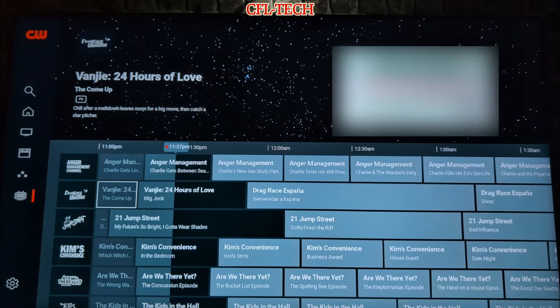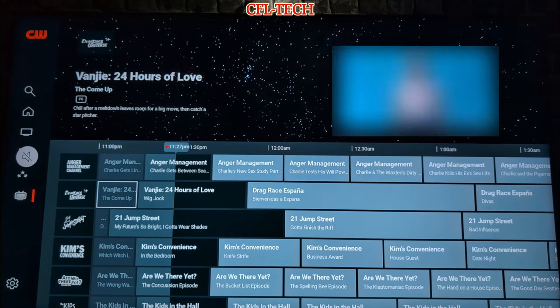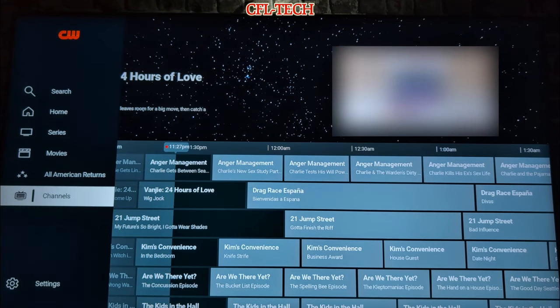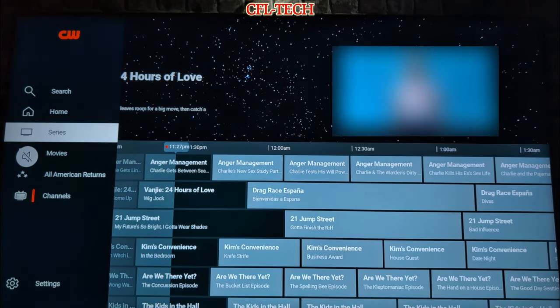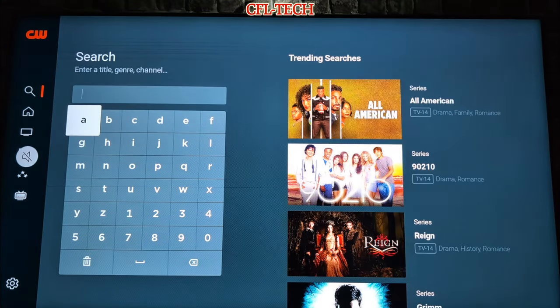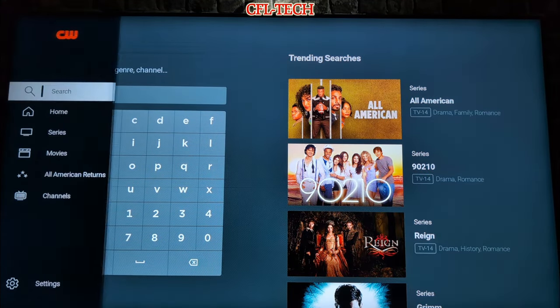ABC also has a free streaming platform that's still on the smaller side but will continue to grow. Some channels on there do require payment or access through a live TV service. But overall there are quite a few free channels on there as well. Adding the CW really does add more to your lineup, and there's a search feature here too, which is always nice to see in any of these free ad-supported services.